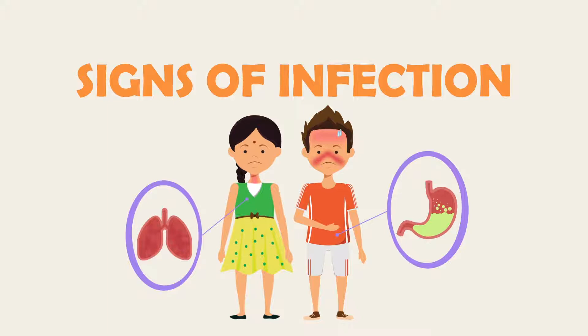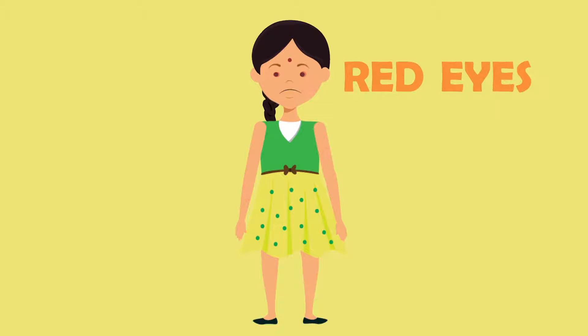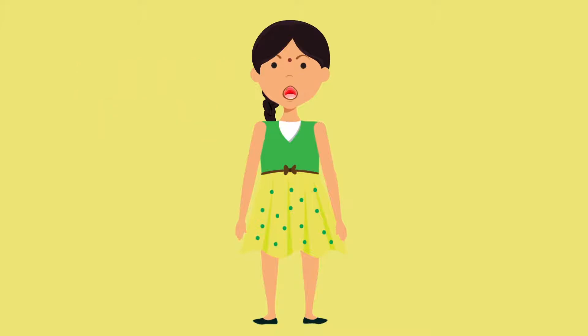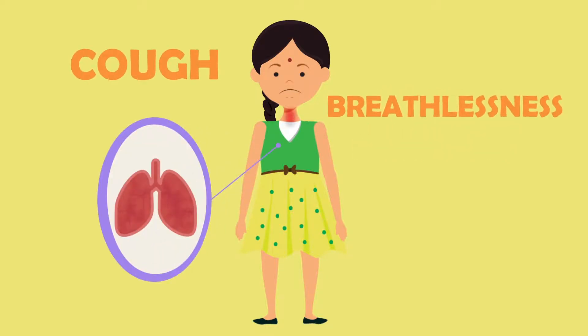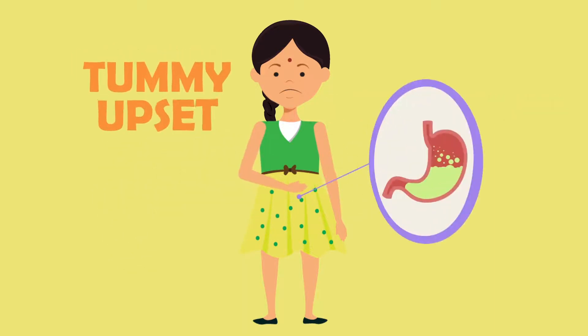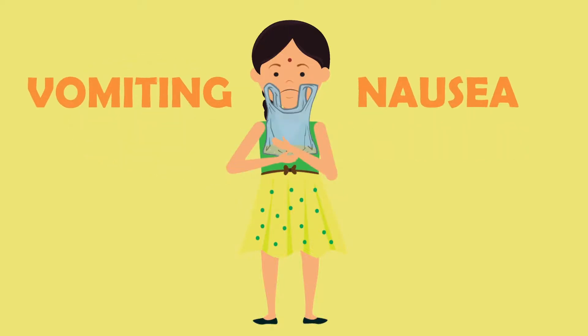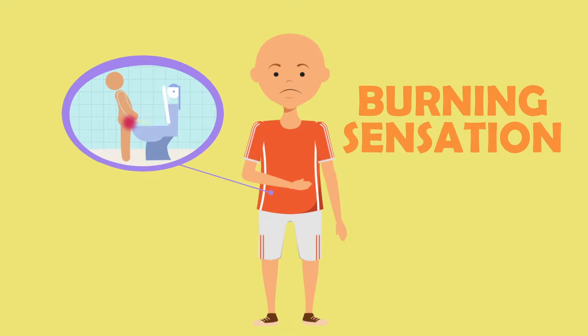Other signs of infection are: rash, red eyes, runny nose, mouth ulcers, sore throat, cough and/or breathlessness, tummy upset, loose motions, vomiting, nausea, pain, and burning sensation while urinating.